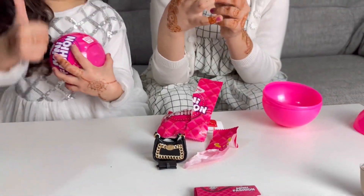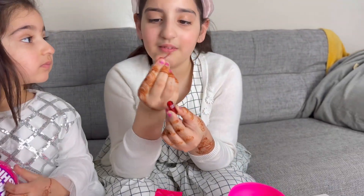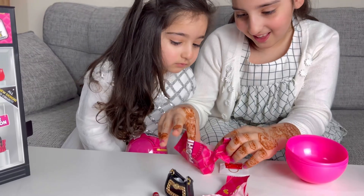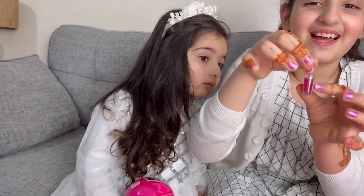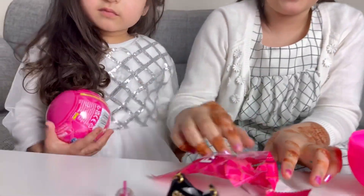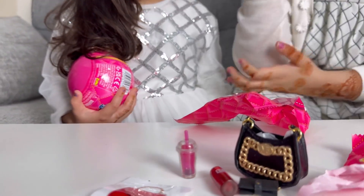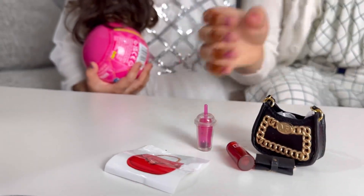Mommy, I like it! Then we got eyeliner. Wow kids, this is bubble tea inside — I love bubble tea! And also we got a sticker of a red bag. So this is what I got in this bag, and now we're opening Khadija's one.